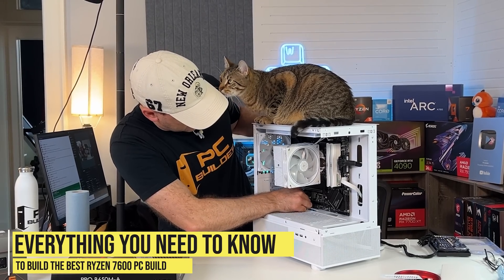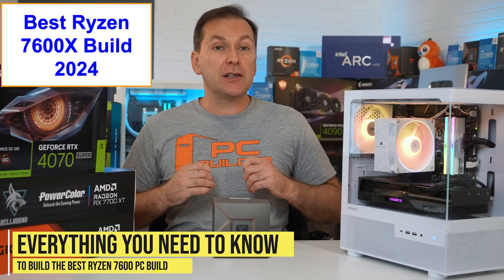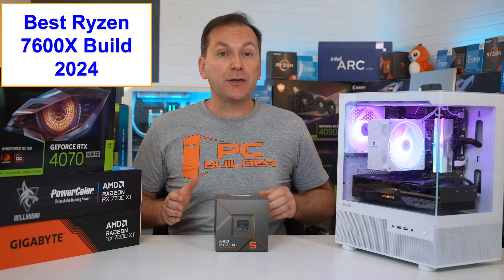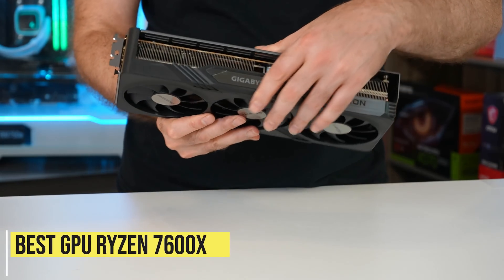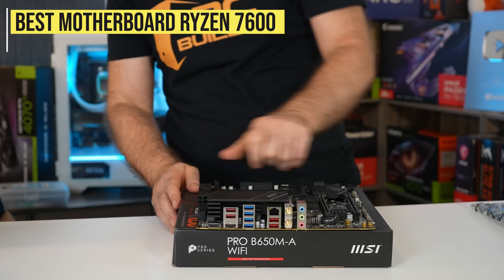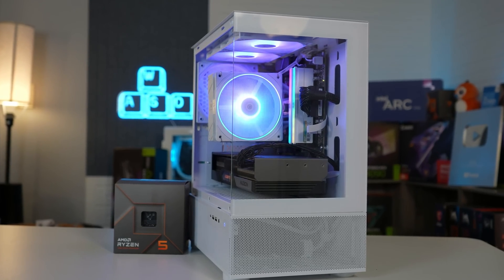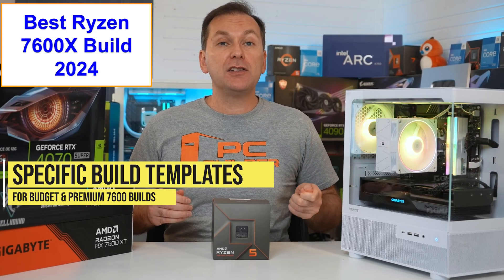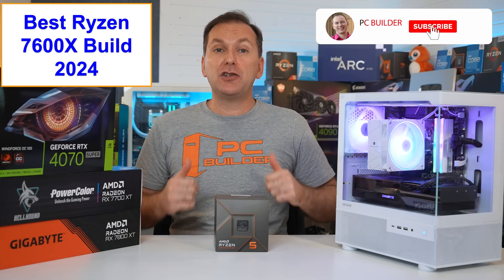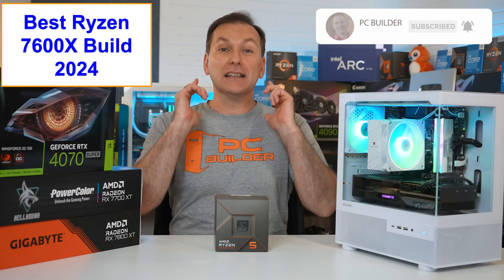This 2024 Ryzen 7600X PC Build Guide covers everything you need for the best Ryzen 7600X or 7600 build, including updated advice for the best GPU, RAM, and motherboard for the Ryzen 7600, and more. We'll give you specific build templates for both a budget Ryzen 7600 build and a premium Ryzen 7600X gaming PC build.